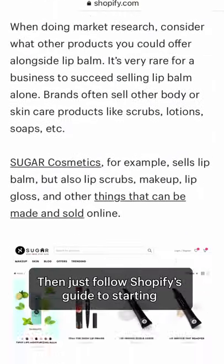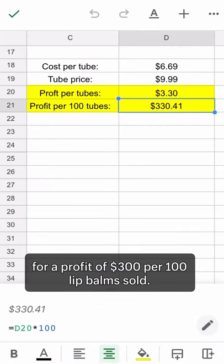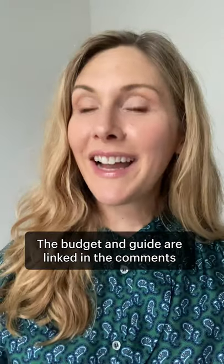Then just follow Shopify's guide to starting a lip balm business, and price your lip balm at $9.99 for a profit of $300 per 100 lip balms sold. The budget and guide are linked in the comments.